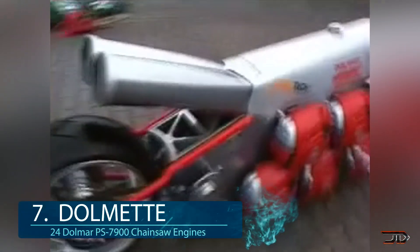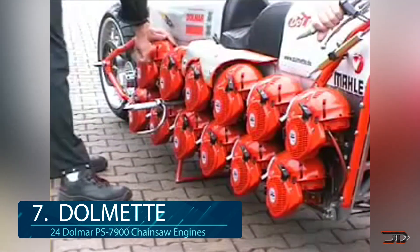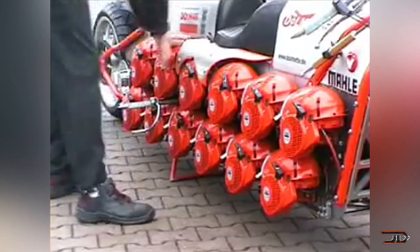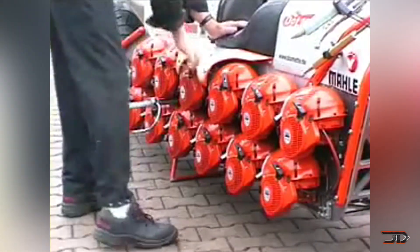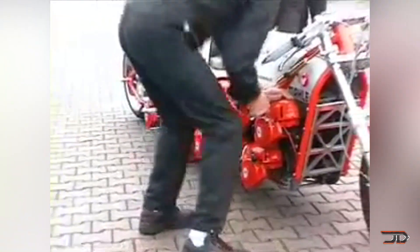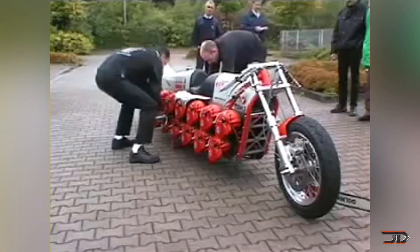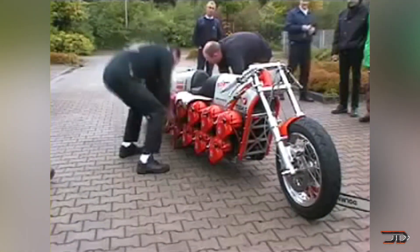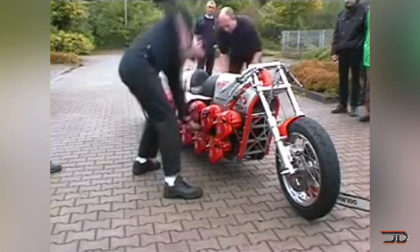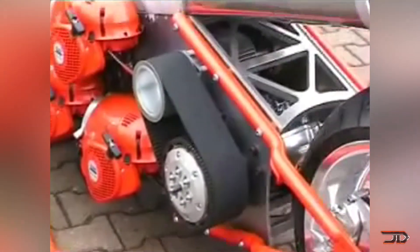At number 7, the chainsaw bike. Now if you've watched any extreme engine videos, you probably have heard of this ridiculous motorbike. It's powered by 24 chainsaw engines, and once the rider is done pull-starting each engine, the bike turns into a 1.9 liter 160 horsepower machine. The motors are coupled together in sets of three by a double-sided drive belt, and the series of eight modules are then connected to one output shaft.